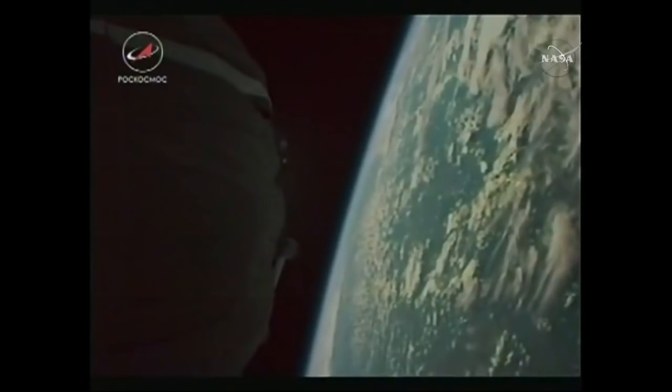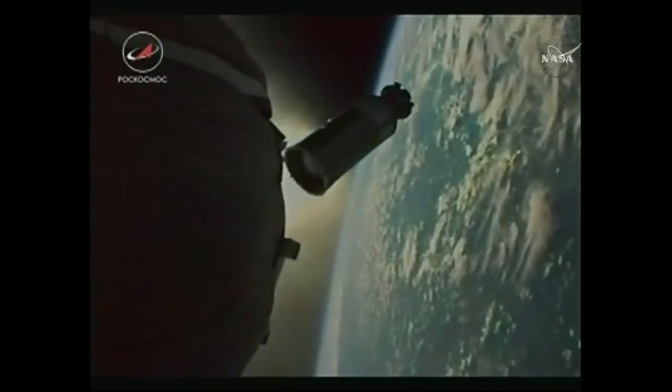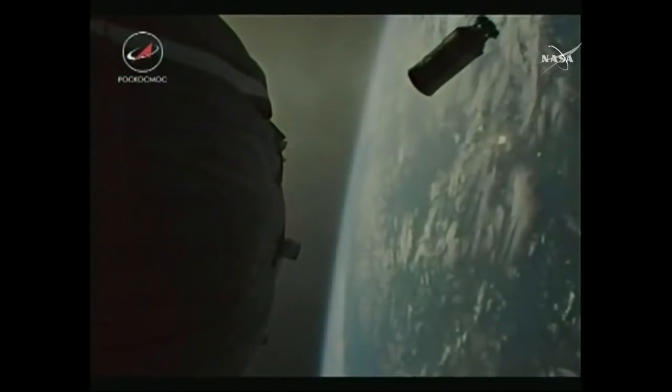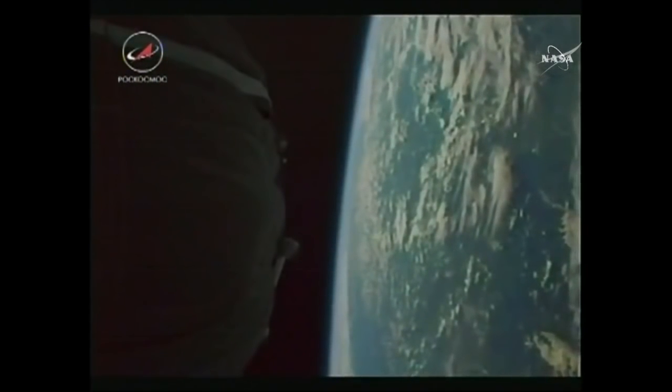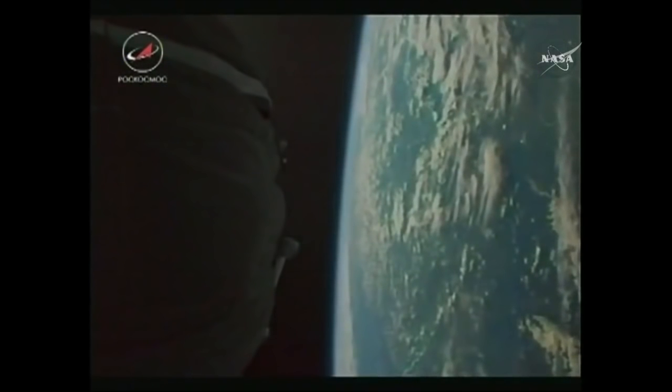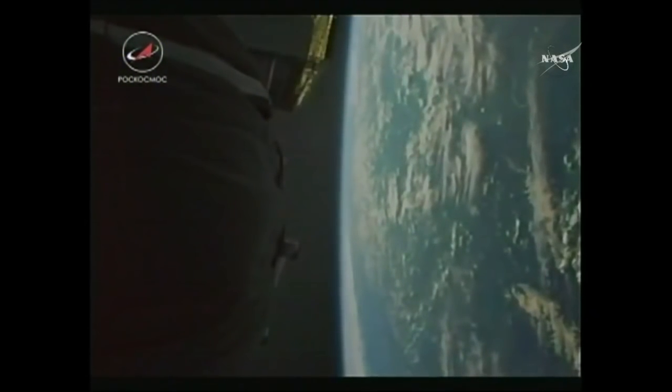Eight minutes and 52 seconds into the flight — third stage cutoff has occurred and there is a separation. The single liquid-fueled engine has now shut down and dropped away at an altitude of 126 statute miles. It is performing an avoidance maneuver by opening a valve in its liquid oxygen tank.